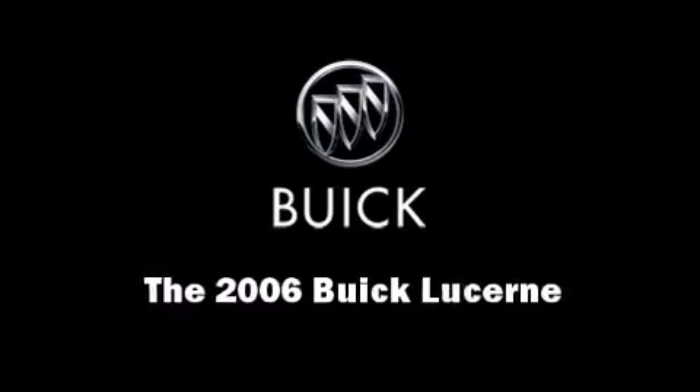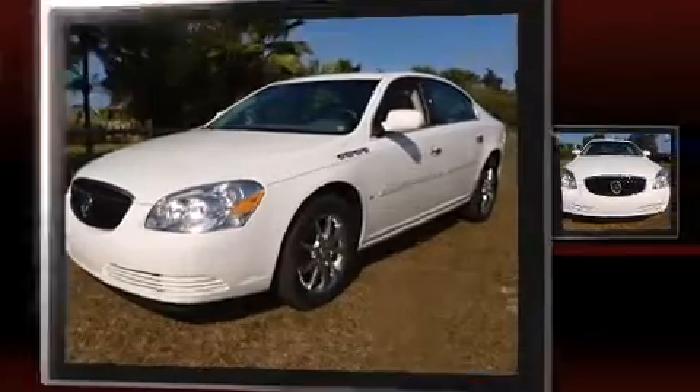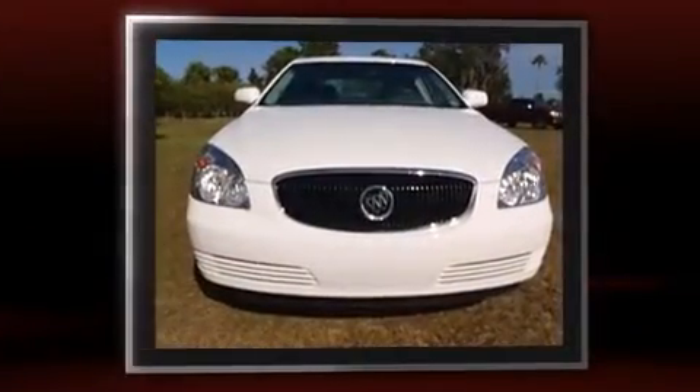Step into the 2006 Buick Lucerne. With less than 30,000 miles on the odometer, this four-door sedan prioritizes comfort, safety, and convenience.